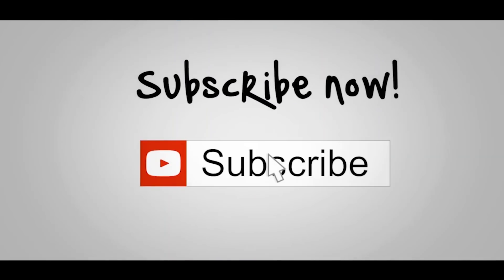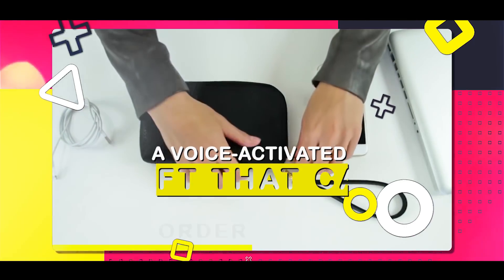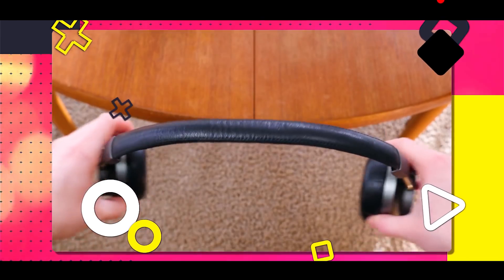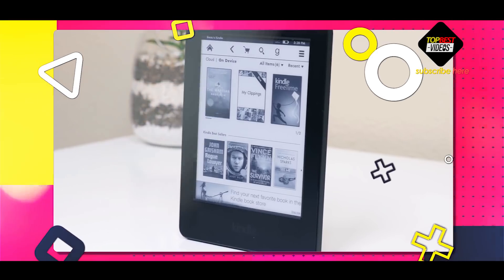Hit the subscribe button for more amazing videos from us. There's nothing like treating your significant other on February 14th with a voice-activated gift that can order a pizza or play Spotify. If you are trying to impress that special someone, tech gifts are where it's at. We've rounded up a few of our favorites so you can woo your valentine.